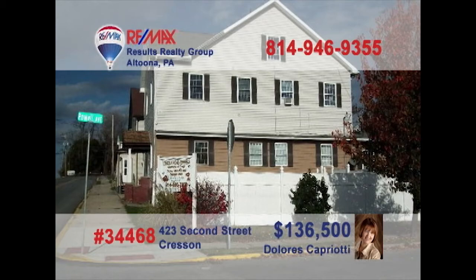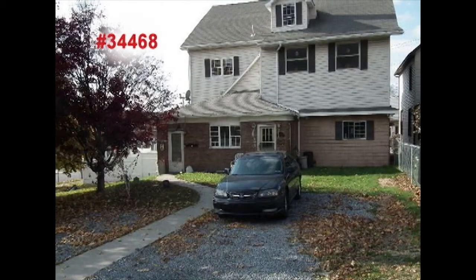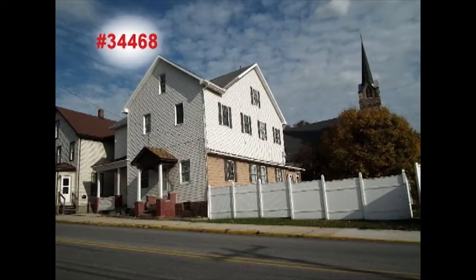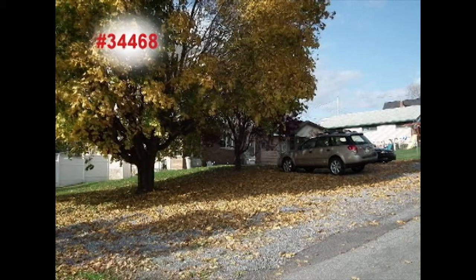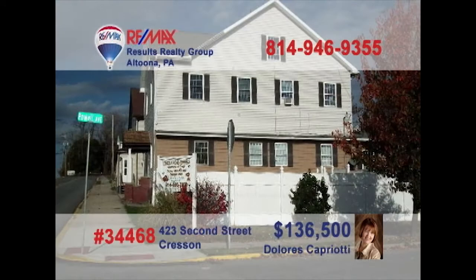Enjoy immediate income with this investment property presented by Dolores Capriotti. This crescent building features a well-maintained first floor, allowing for many options as an owner-occupied business space with separate utilities. Upstairs are two apartments, currently occupied and producing revenue. Looking to establish or expand your current home business? This could be the opportunity you need. Don't wait. Call Dolores today.